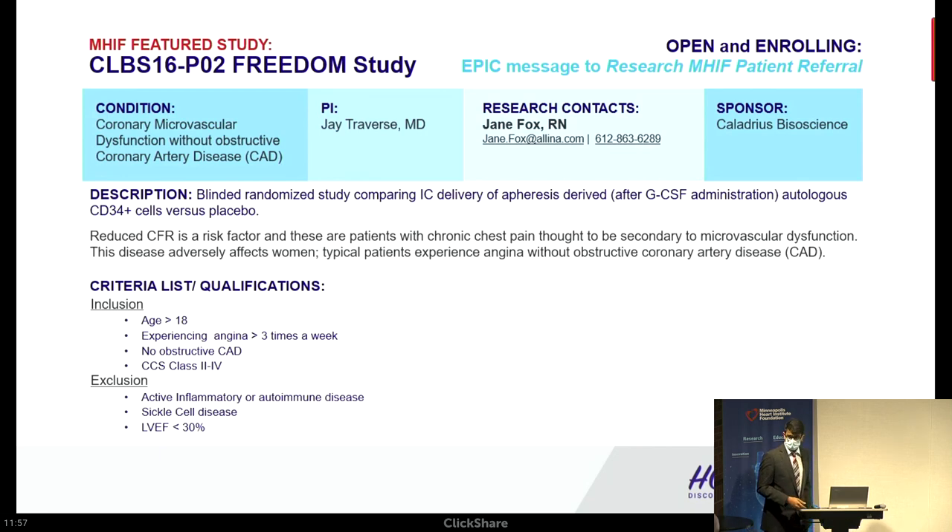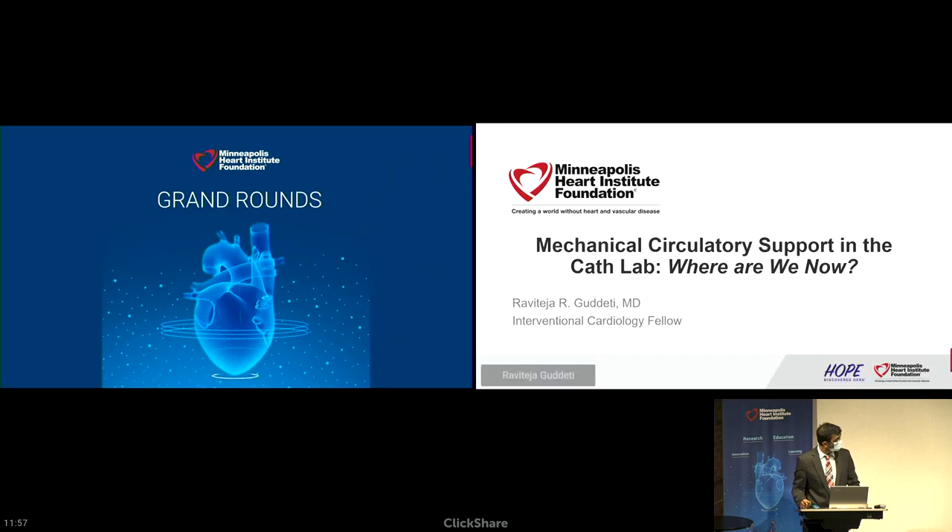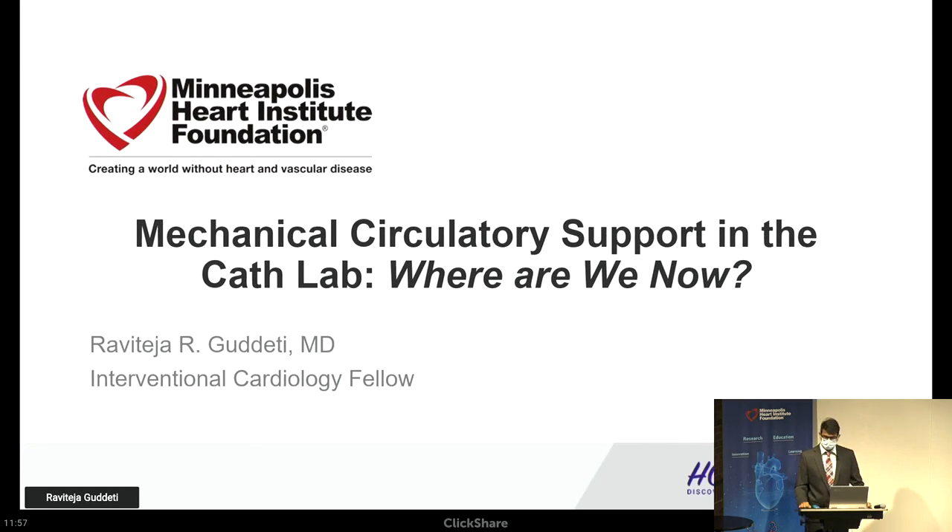Dr. Goudetti is getting ready. It's my pleasure to introduce Dr. Goudetti now. As you all know, this year was the first year that we had two interventional fellows. We couldn't be luckier than having Yash and Ravi in our program this year, being the inaugural fellows.